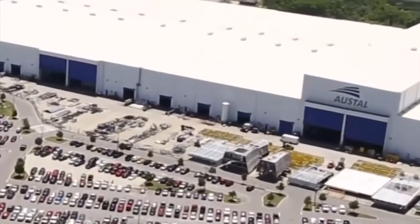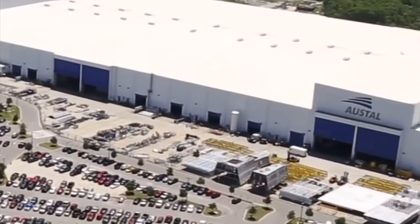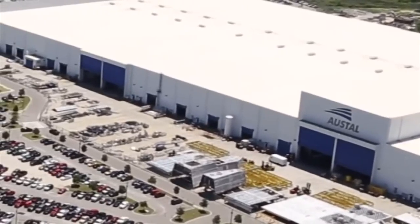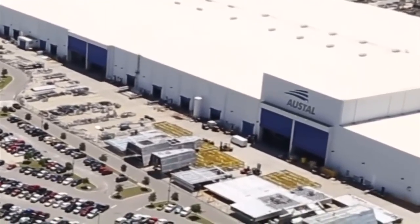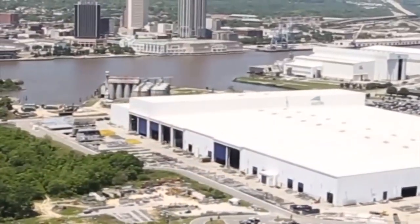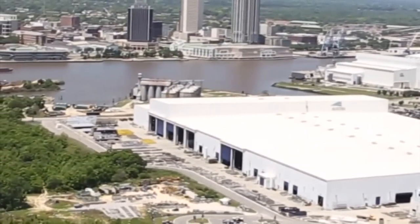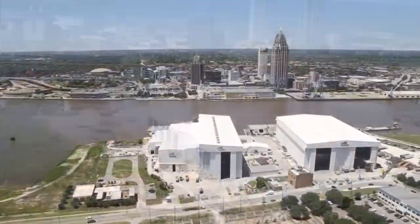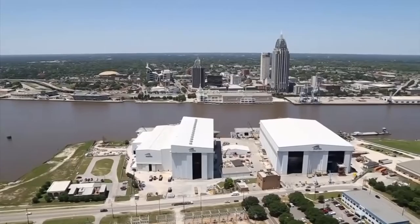Now, what's that giant white building? It's called the Module Manufacturing Facility, and that's where all of the aluminum for the ships is offloaded from semis and the first building blocks of the warships are created from scratch. Inside these walls, massive sheets of aluminum are cut, bent, shaped, and connected. Those large components are then moved a short distance away to these buildings on the Mobile River.